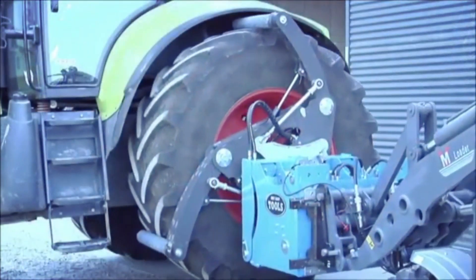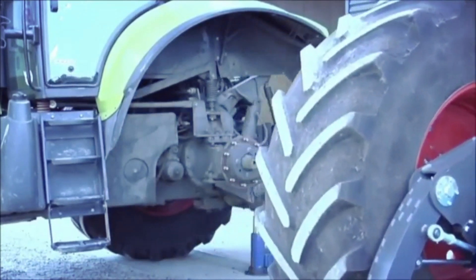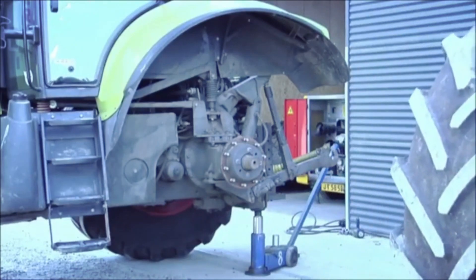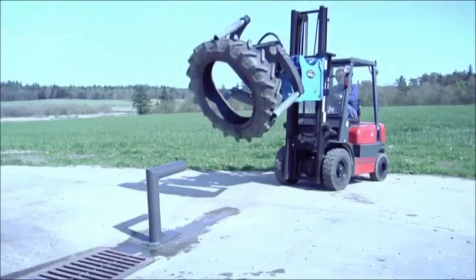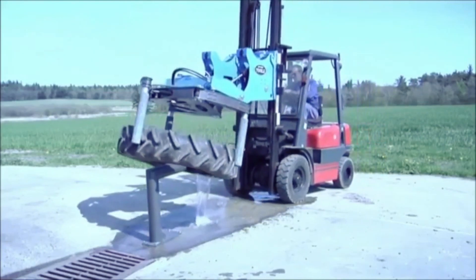It demonstrates seamless operation and ensures time-saving benefits. Whether you're in the construction, logistics, or automotive industry, this tool is a must-have addition to your equipment fleet, revolutionizing tire handling for businesses across the globe.